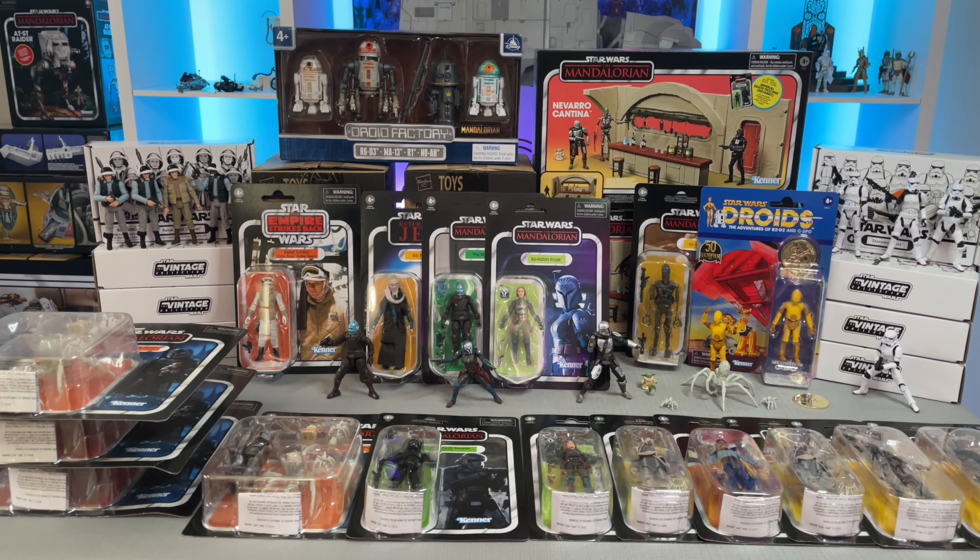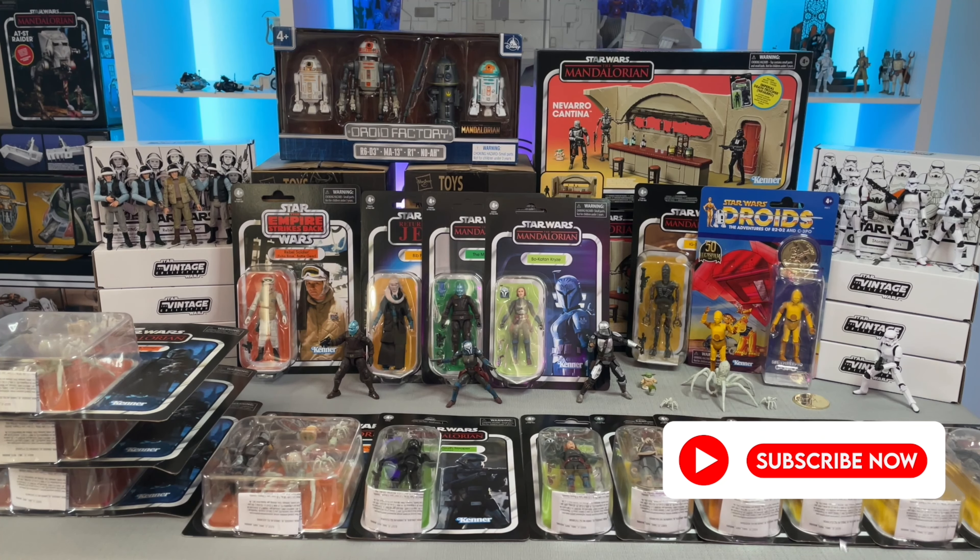Hello YouTube and fellow Star Wars collectors! On this episode of Toys Are The Way, we will be taking a look at all my recent acquisitions over the past few weeks. If you're new to the channel and like what you see, be sure to drop a like down below, remember to subscribe, and make sure to ring that bell to stay notified.